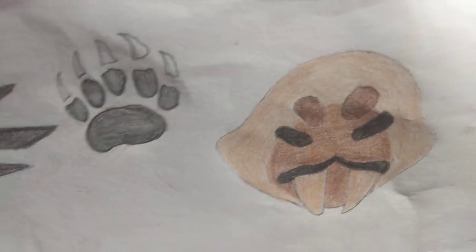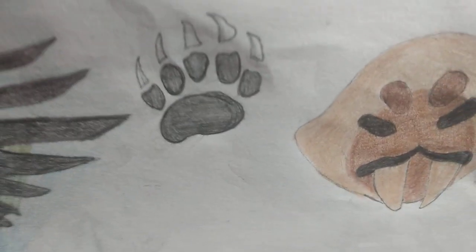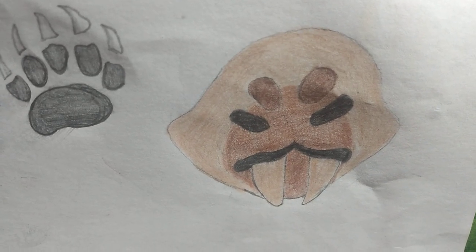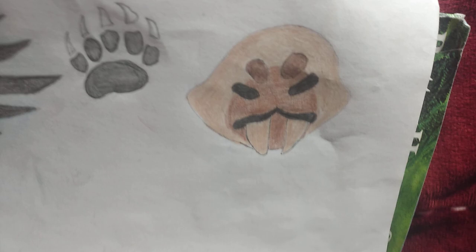Over here I drew a paw of a grizzly bear, and I did a fan drawing of the saber slime from Slime Rancher one and two.